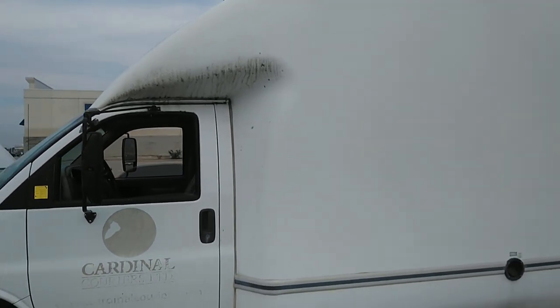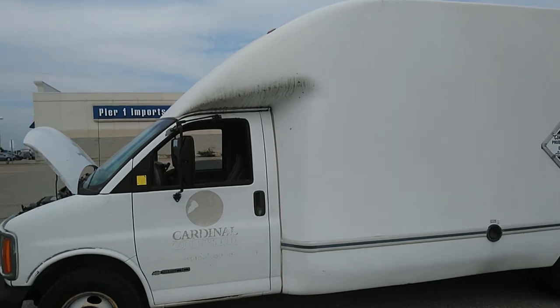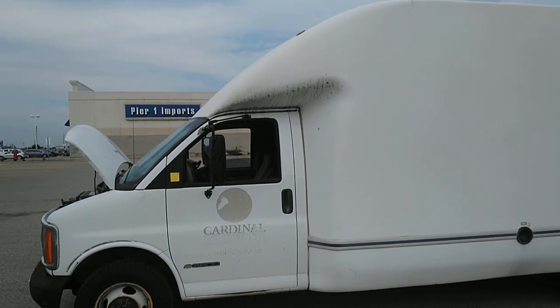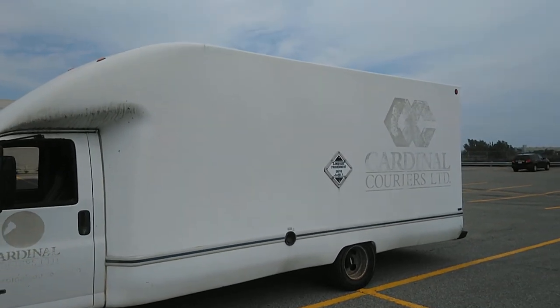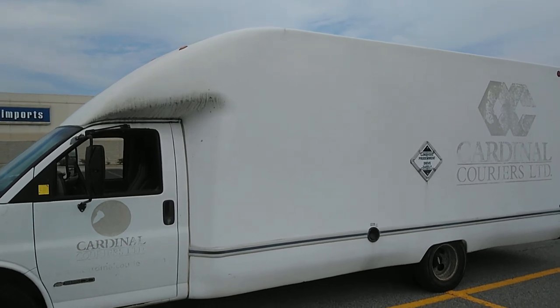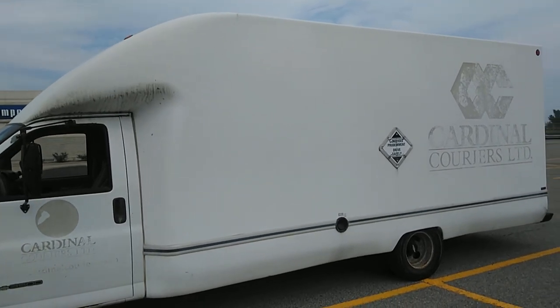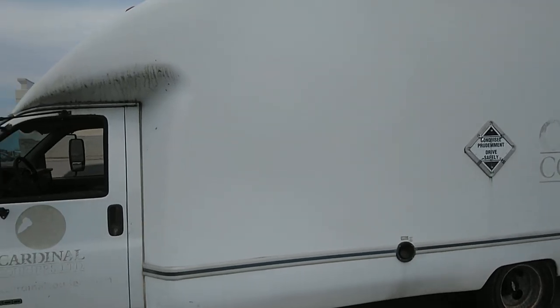The new engine, new tranny, new tires, new brakes, certified, commercial sticker - all good things. Not much rust, just that one area under the door on the passenger side.